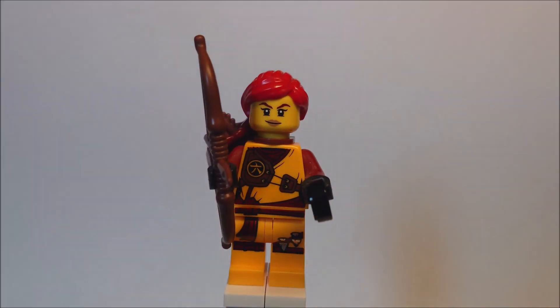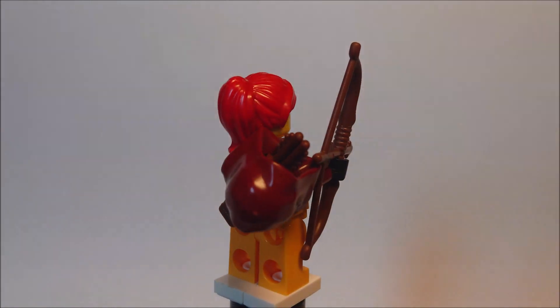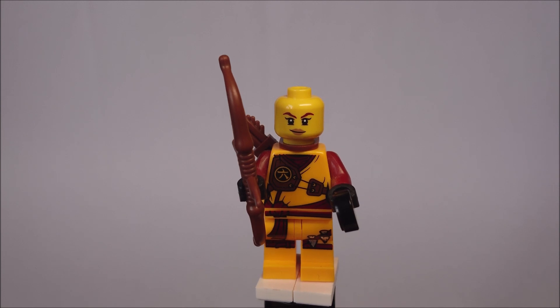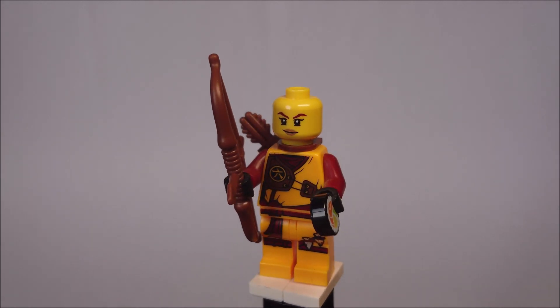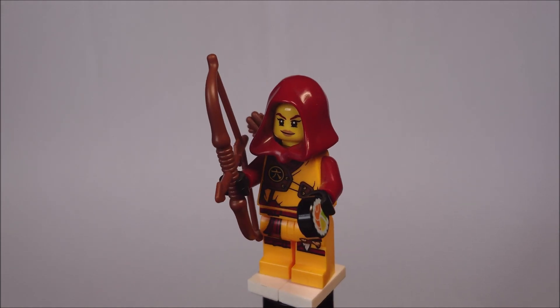Skyler comes with a longbow, some arrows in the back, and a sushi piece. I really love her printing and the colors — the orange and the dark red arms — and I love her red hair piece. Unfortunately she has no alternative face; I think an angry face would be cool for a fighting scene. You can also add the dark red hood, which is a pretty cool piece. Pretty good minifig.